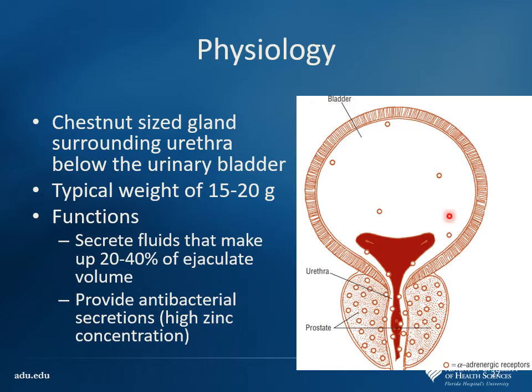Looking at the prostate — we have the bladder, and the prostate surrounding the urethra. Anyone know what the prostate is good for? It helps to supply some secretions for the ejaculate. It also has a high zinc content, which actually has some antibacterial properties — that's one of the benefits of having a Y chromosome, giving some natural anti-infective properties. That's another reason why men are less likely to have UTIs.